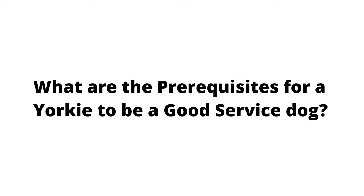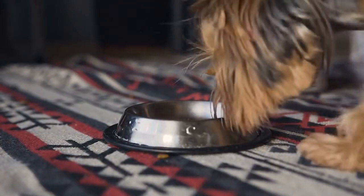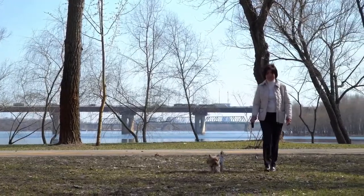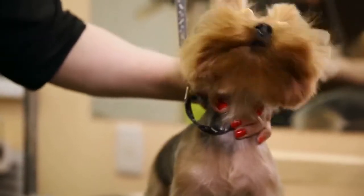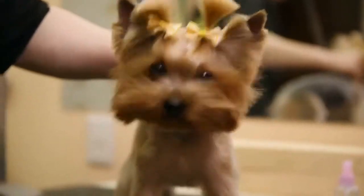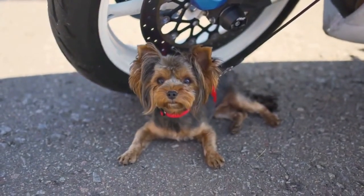What are the prerequisites for a Yorkie to be a good service dog? No doubt Yorkies are cute and easy-going, but there are situations when they can be challenging and hard to train. It becomes difficult to get them to learn the key points of becoming a functional service dog. This breed is tough to convince and can be stubborn in their behavior. So the next time you see your Yorkie ignoring your voice in a service training center, don't worry — they are just stubborn. Stubbornness is in their blood.